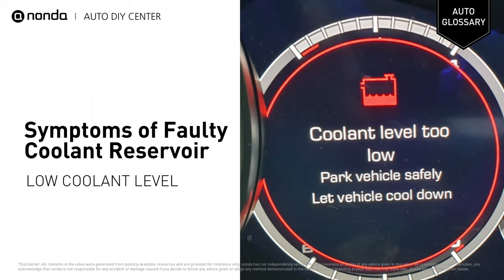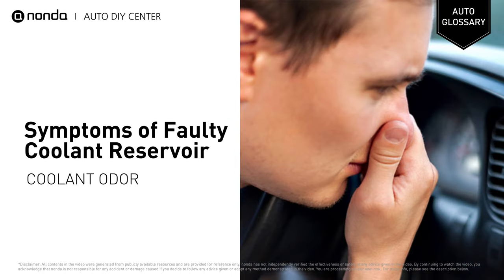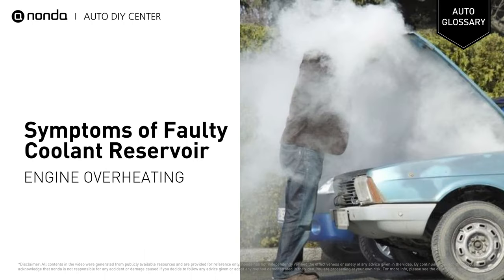Coolant level constantly running low. A sweet smell like maple syrup coming from the front of your vehicle or throughout the cabin. And failure to store the excess coolant or combat the increased pressure, resulting in the engine overheating.